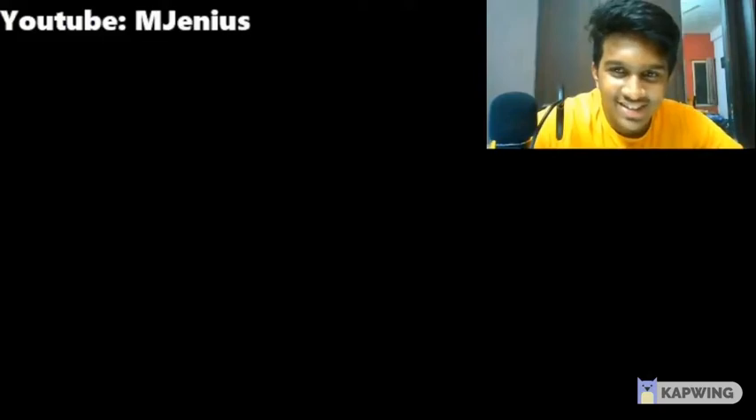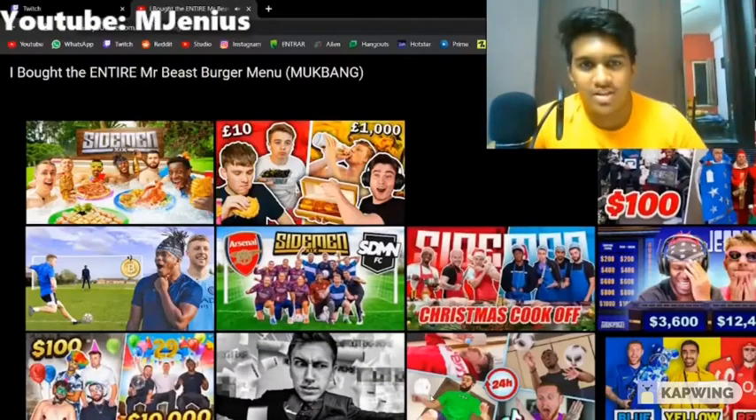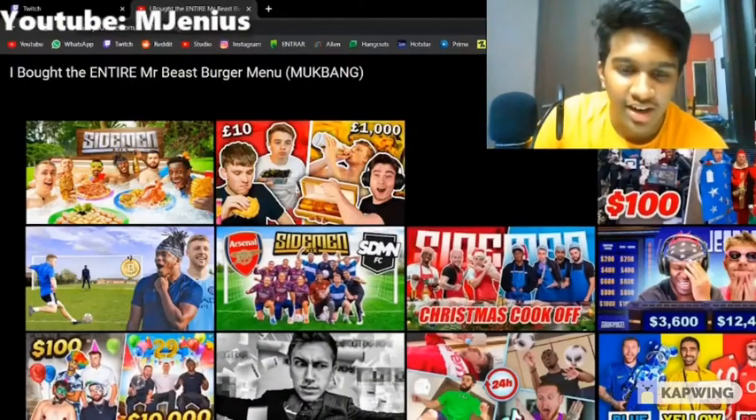Thank you very much for watching - leave a like if you enjoyed it, let me know what else you want to see. Maybe in 10 years I can do this with my kid as well, little Brandy. Bye! Well, another video done and reacted to.